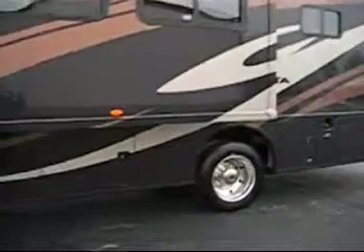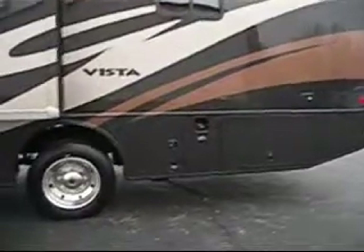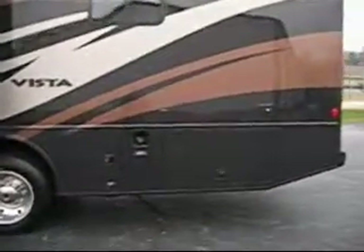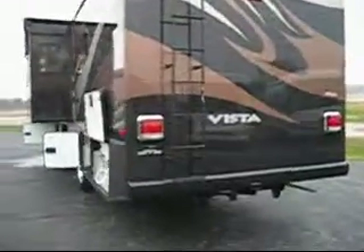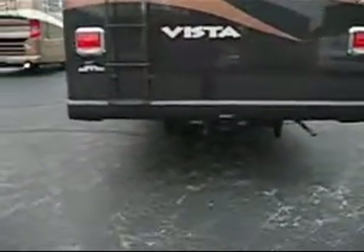It has a 5-speed automatic transmission with your tow haul feature, and comes with the 5,000-pound trailer hitch and 7-pin connector.